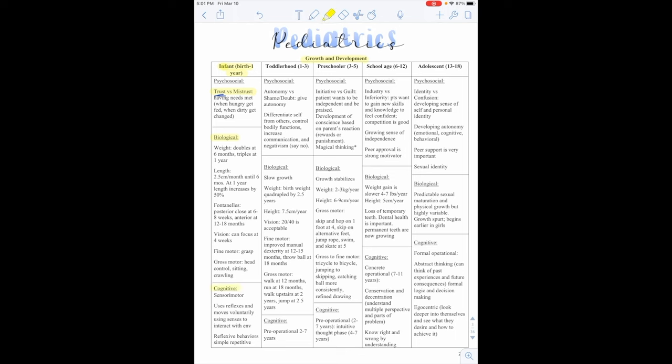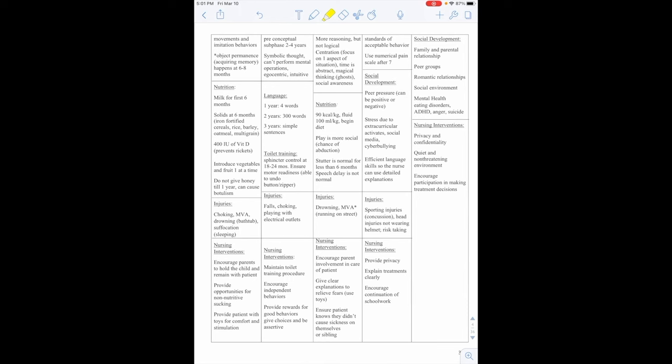Cognitively, they'll have sensory motor functions — using reflexes and moving voluntarily using senses to interact with the environment. They'll have reflexive behaviors, simple and repetitive behaviors, and imitation behaviors. Object permanence is important: this is acquiring memory at six to eight months. Object permanence means knowing something is there even if you can't see it. That's why young kids like peekaboo — they don't have object permanence yet, but as they get older they know your face will be behind your hands.